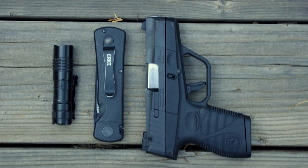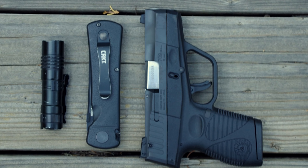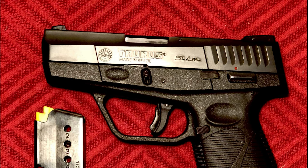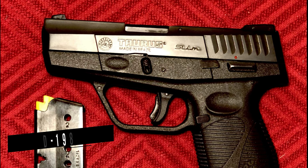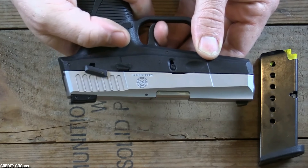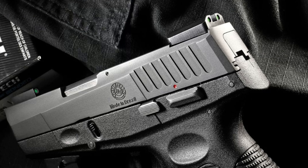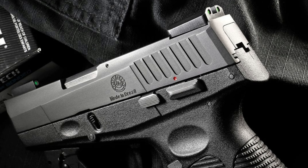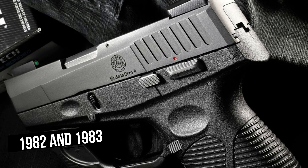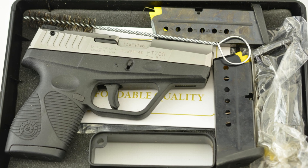In most cases, the Taurus PT-92 is less expensive than the Beretta 92. The PT-92 has gone through numerous modifications since it was initially delivered in the mid-1980s. The non-ambidextrous safety, round trigger guard, and most notably the magazine release in the heel of the grip were all features of the very early PT-92 models produced between 1982 and 1983.